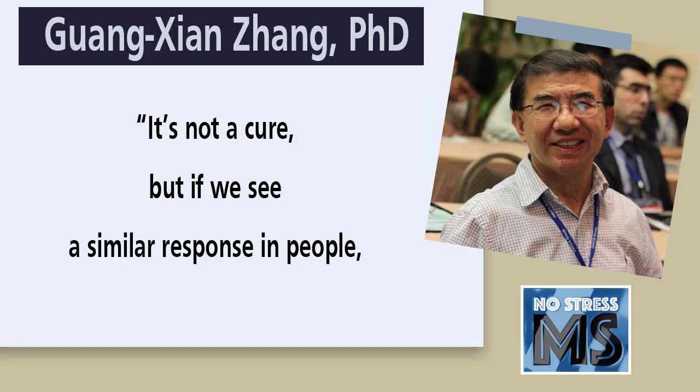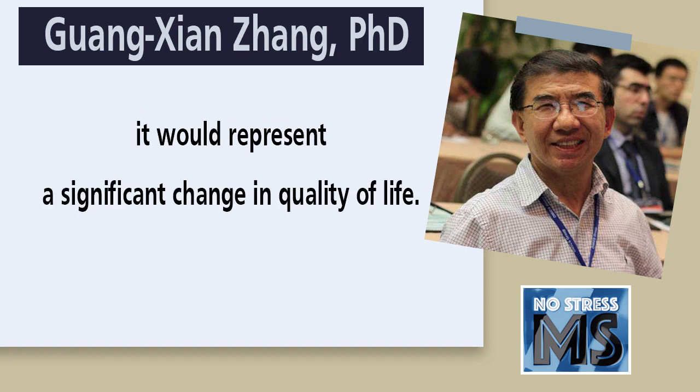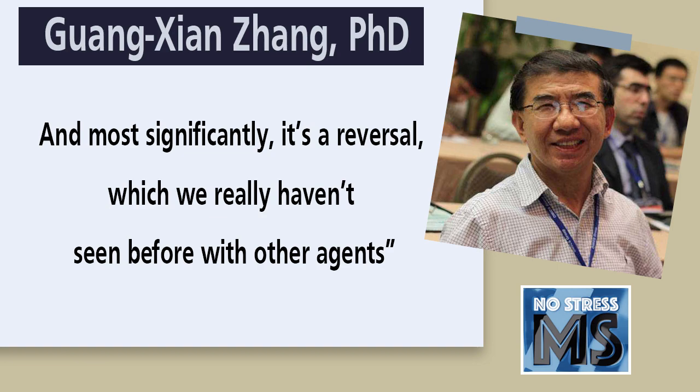Researchers said it's not a cure, but if we see a similar response in people, it would represent a significant change in quality of life. And most significantly, it's a reversal, which we really haven't seen before with other agents. But the team is now planning to test its safety and assess its toxicity when used at higher doses.